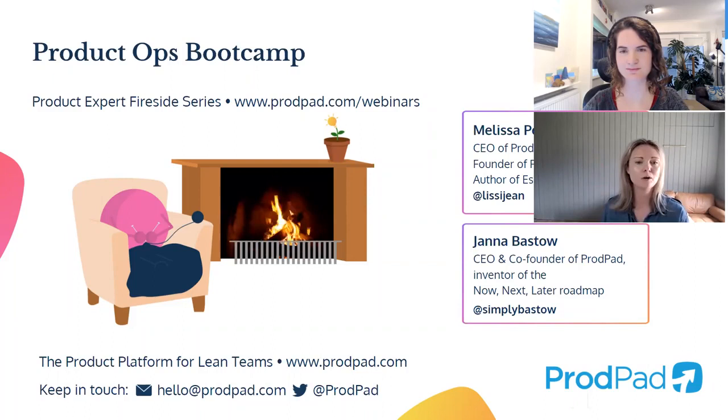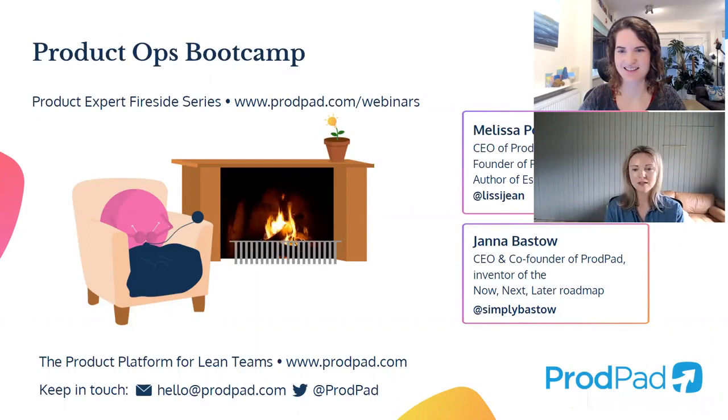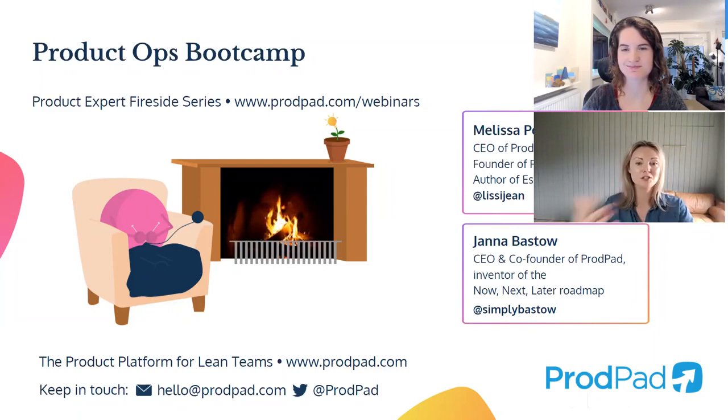Somebody posted a shout-out in the chat for the product thinking podcast. I started doing that as a way to help answer questions people had about product management. If you have a question for me, you can submit to dearmelissa.com and I answer them on the podcast every other Wednesday. It helps because so many people have the same question. You might think your question is really particular to you, but I guarantee I've gotten the same question from people over and over. Your question could help somebody else, which is really neat.